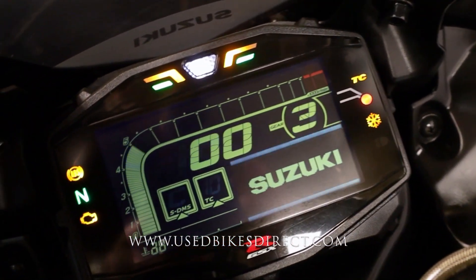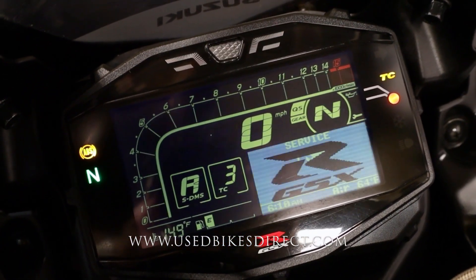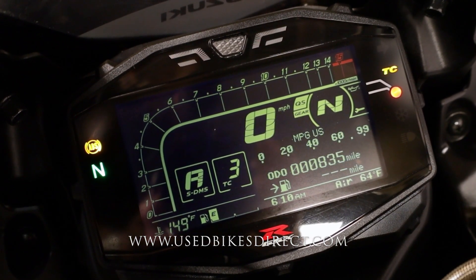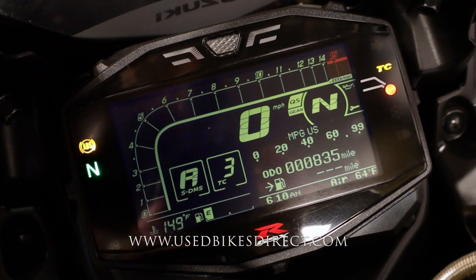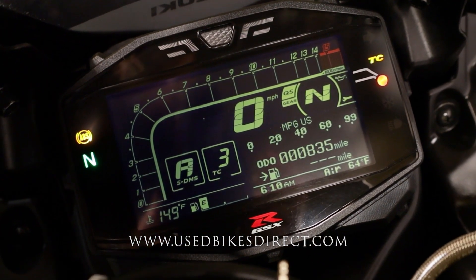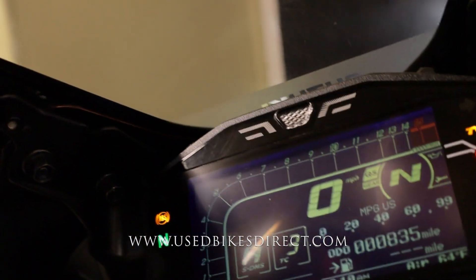Flipping on the key, the full digital display comes to life — it's a thing of beauty. It keeps track of everything for you: speedometer is bold and centered with the tach above that, and of course it's going to let you know your ride mode, traction control, quick shifter, and the works. What we want to see is the odometer in the bottom right: 835 miles. Anyway, let's fire it up and listen to how she sounds.